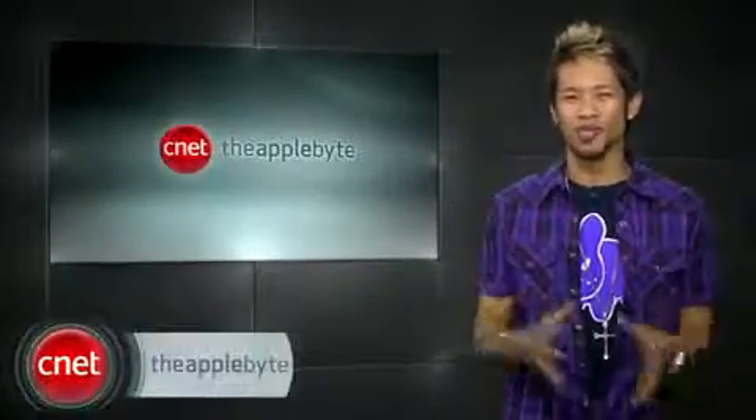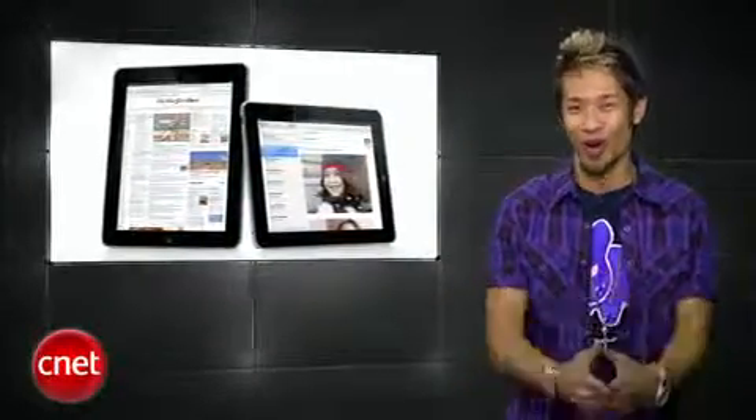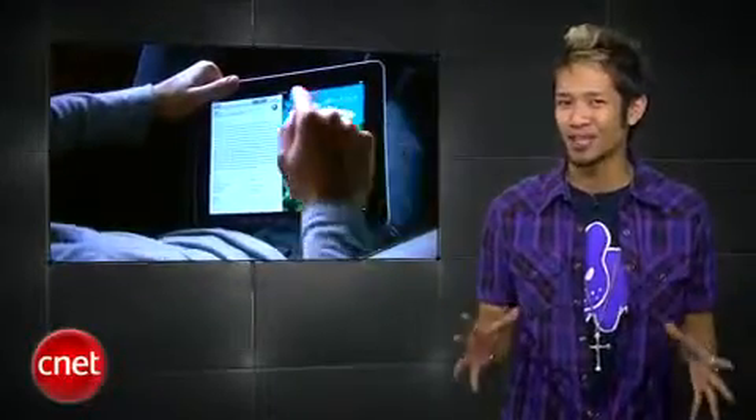What's up, I'm Brian Tong and welcome to the Applebyte. And guess what we're talking about? If you guessed the iPad, ding ding ding, you are correct. The Applebyte was at the event and we only sent out the best of the best, so let's find out if this iPad thing lived up to the hype.